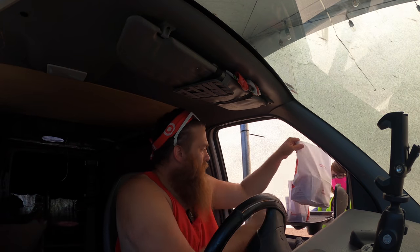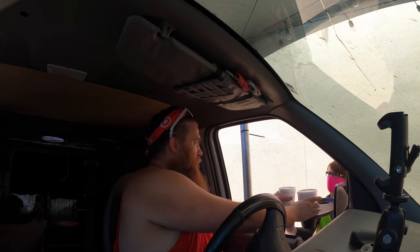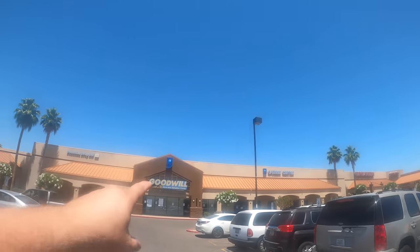Thank you very much. Alright, ready for some more Goodwill? Let's do it. This Goodwill is pretty close to our Goodwill bins but we don't really come here a lot — I don't know why because it's not a bad Goodwill. We're going today.